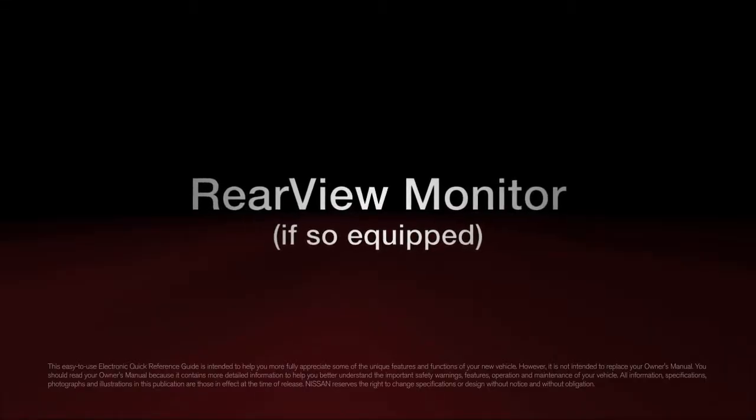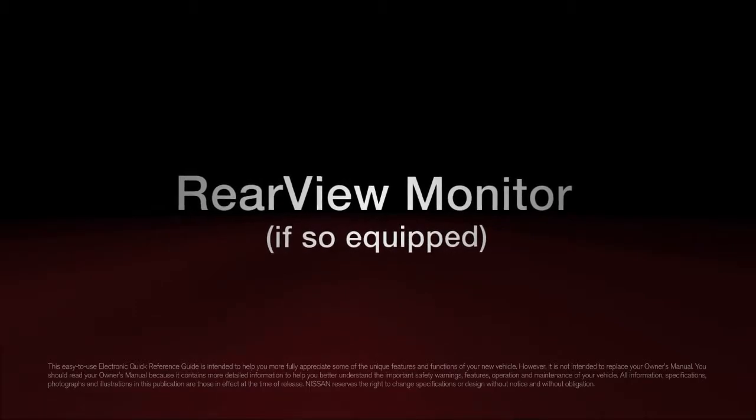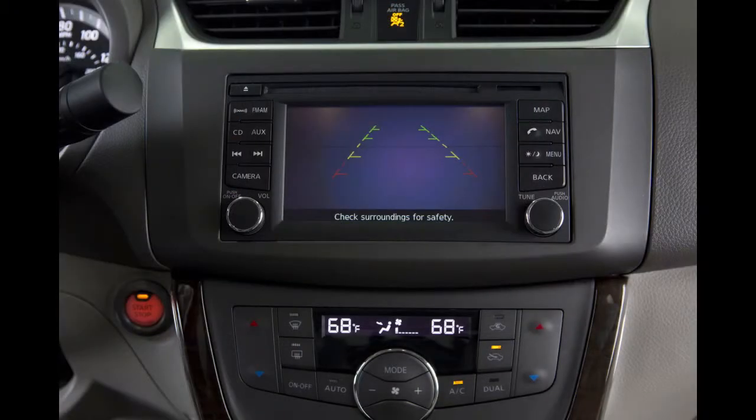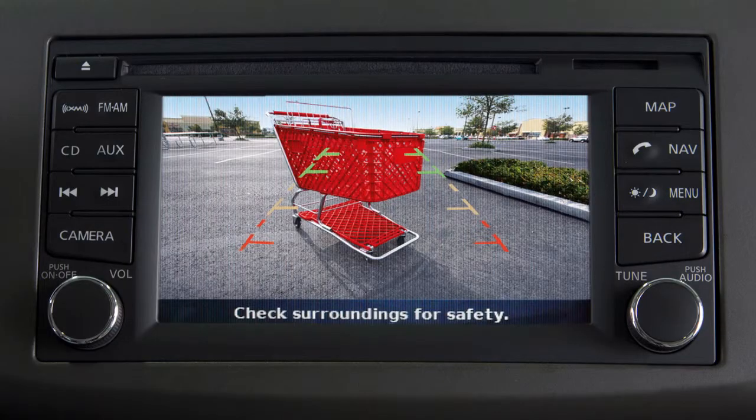Rear View Monitor, if so equipped. With the transmission shifted to reverse, your display monitor will change to show a live picture of the area directly behind your vehicle.